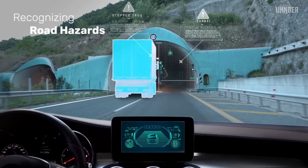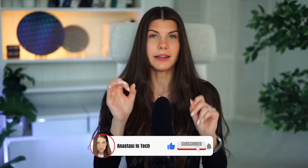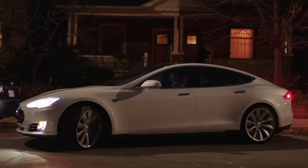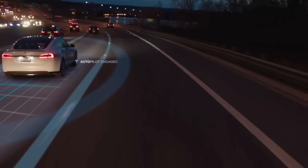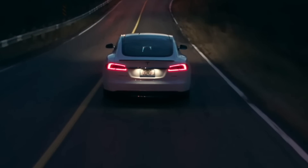Basically radar is just like a camera, but instead of color, each pixel gets information about the range and the velocity of the target, thanks to the Doppler effect. Several years ago Tesla decided to move away from radar, and now they're betting their autonomous driving system on camera-based vision only.